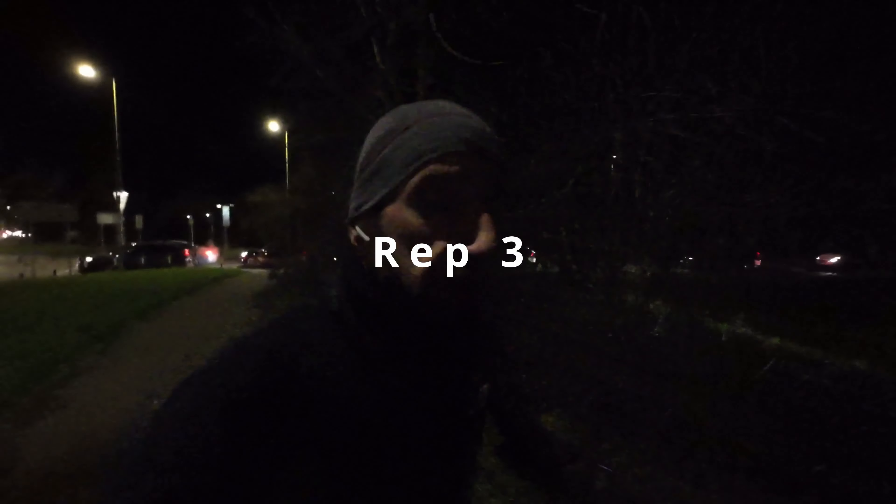Round number three. Rep 3 done — 4.08 again by the looks of it. I've just discovered the Garmin watch seems to do a countdown beep — 3, 2, 1 — before the next rep. I've not noticed that before, maybe because I listen to music most of the time, but today I'm not. I don't want to slip over — it's pretty cold tonight, so I'm focusing on that.